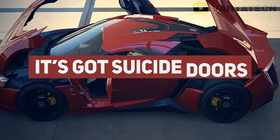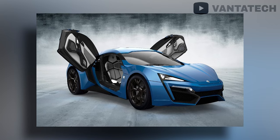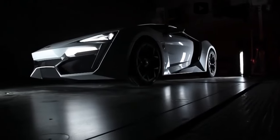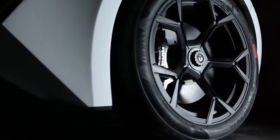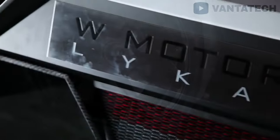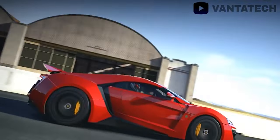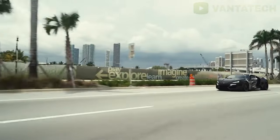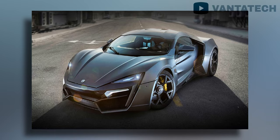It's got suicide doors, vents all over the thing, and a mean-looking face — typically everything an expensive supercar has. But if you look at the promo video of the Lykan on W Motors' own YouTube channel, almost none of them show the car with the engine running. Of the little footage W Motors does have, the clips are ramped up to a higher speed, literally making the car look faster than it is.